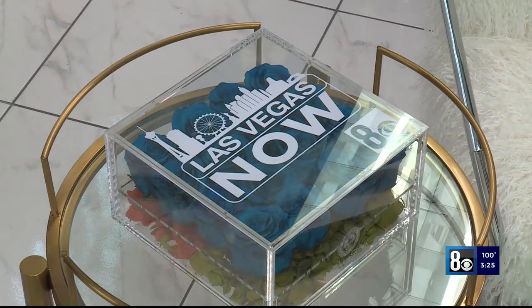With InStyle Furniture, we also had the pleasure of designing one of the sets for Las Vegas Now. With Studio B, it feels like a home, so we wanted to go with neutral colors with accents of things that you would find in your home, like books and platters and greenery. And so with InStyle, we were able to create that look.